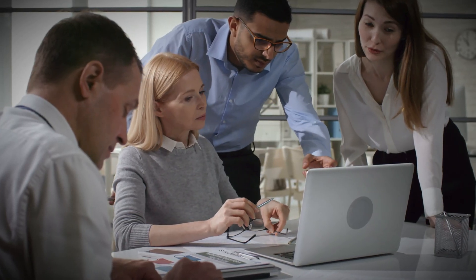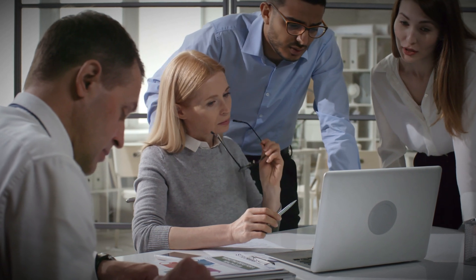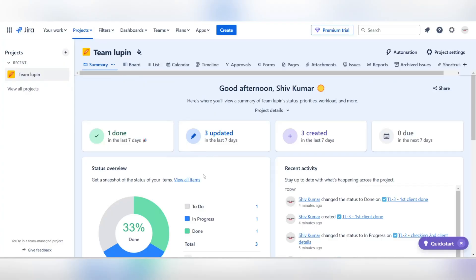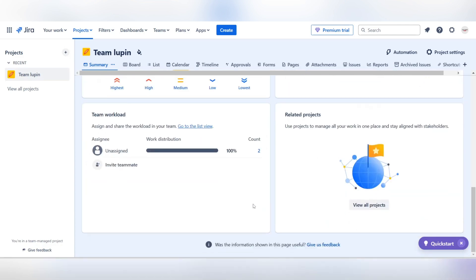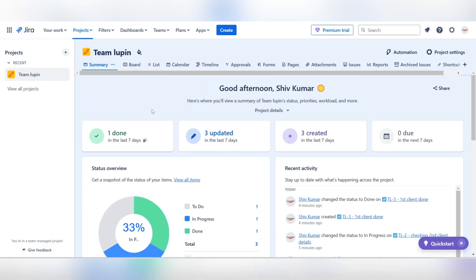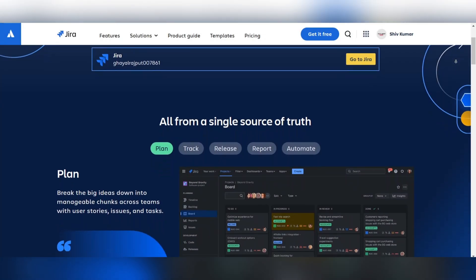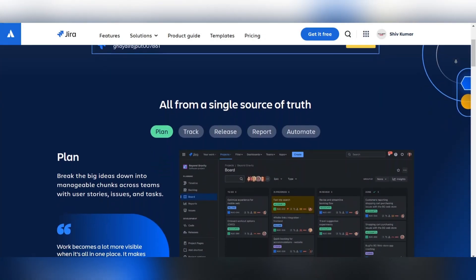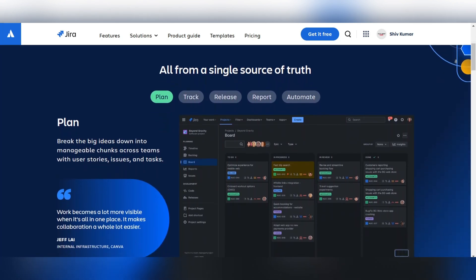Jira, meanwhile, is renowned for its comprehensive capabilities, targeted at agile and software development teams. Its issue tracking, sprint planning, and advanced reporting features excel in scenarios requiring meticulous oversight and rapid iteration. Jira emerges as the winner in this category because of its depth and adaptability, particularly for software development and technical projects.